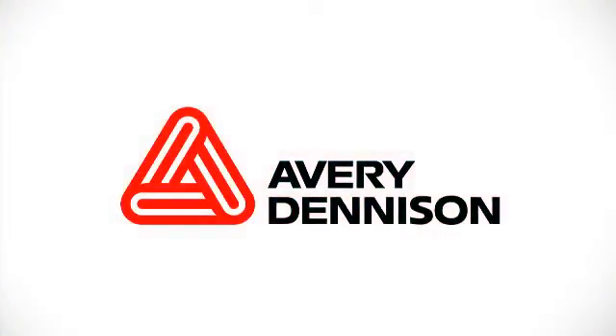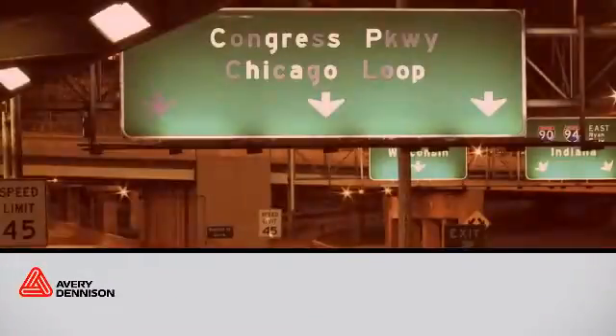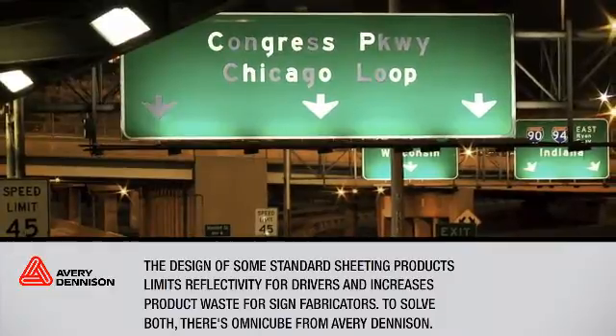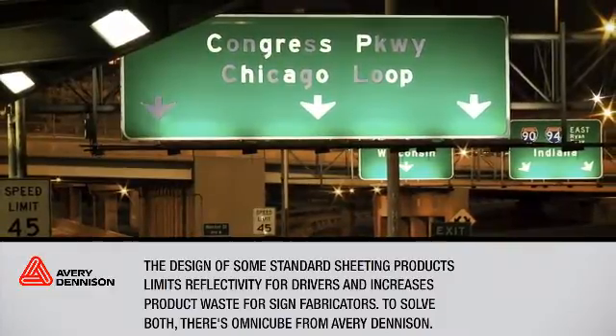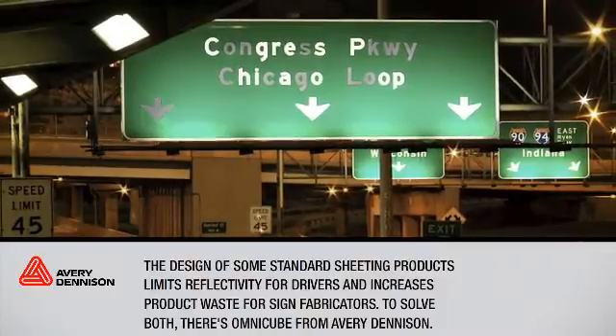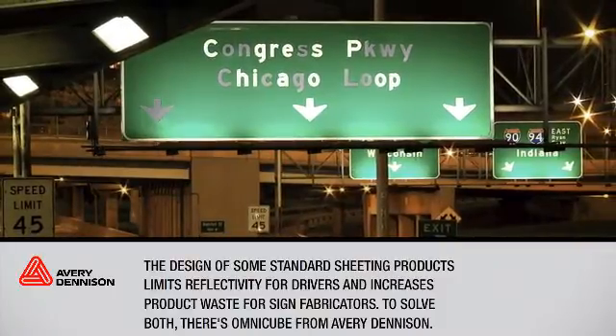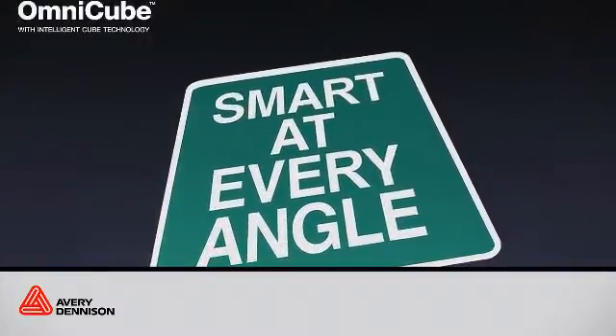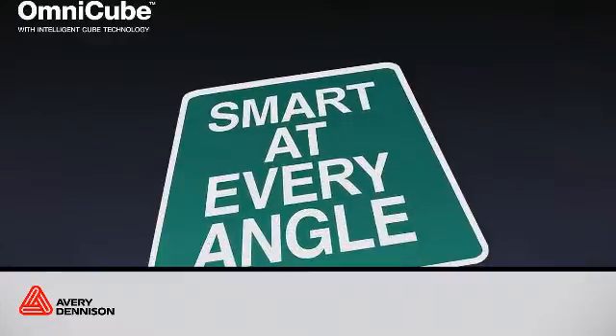Avery Dennison has taken reflective sheeting to the next level in performance and safety. The design of some standard sheeting products limits reflectivity for drivers and increases product waste for sign fabricators. To solve both, there's OmniCube from Avery Dennison. OmniCube Full Cube Sheeting provides higher reflectivity and a more cost-effective production solution.